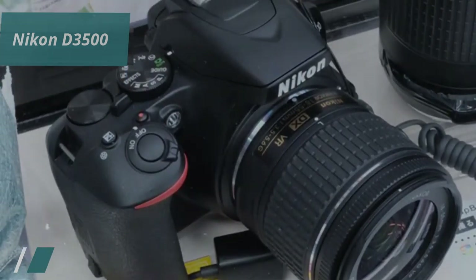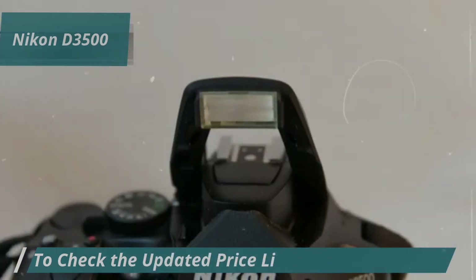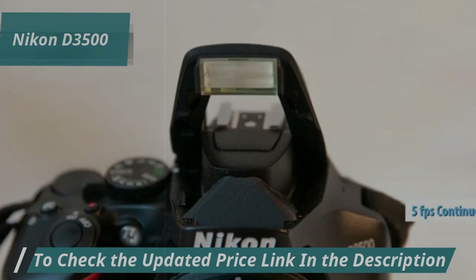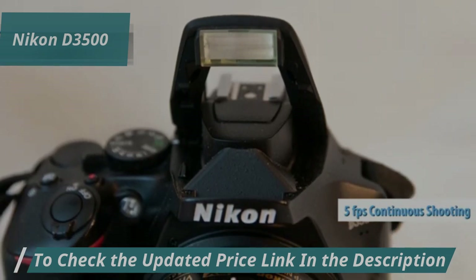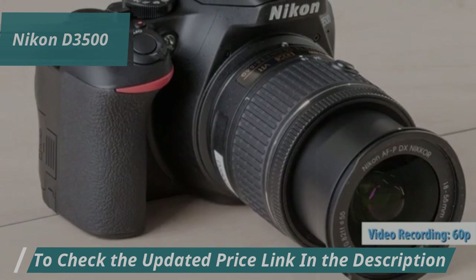Yet, for those with little or no experience, the Nikon D3500 remains an excellent choice. It supports high-precision focusing and has a continuous shooting speed of 5 frames per second, which is great for capturing moving objects. You can also record 60p HD video, adding to its versatility.